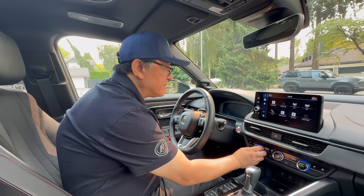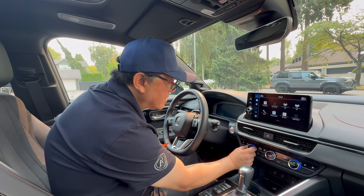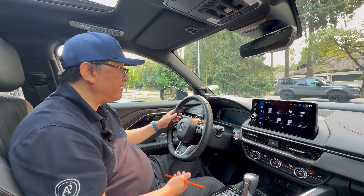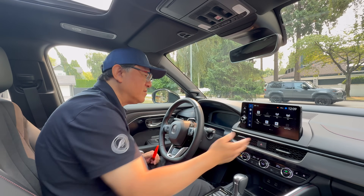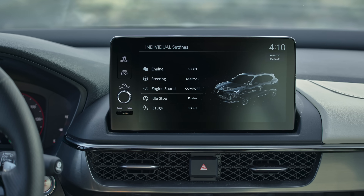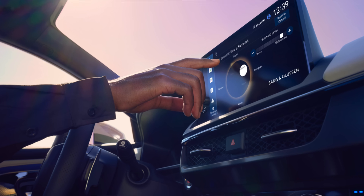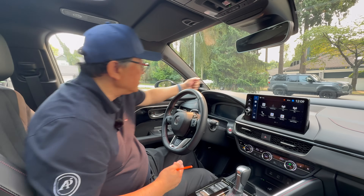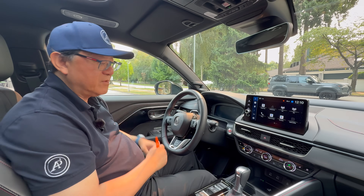Ergonomics is excellent. The buttons have a really good feel to them, and I just noticed the color changes around the rim as I change the temperature — that's really cool. My only complaint is that the lower screen is 9 inches, which is a bit small for a premium product that costs over $50,000. Otherwise, the interior is beautifully made — quality looks really good, workmanship is solid, nothing is loose, panel fit is good, and gaps are excellent.